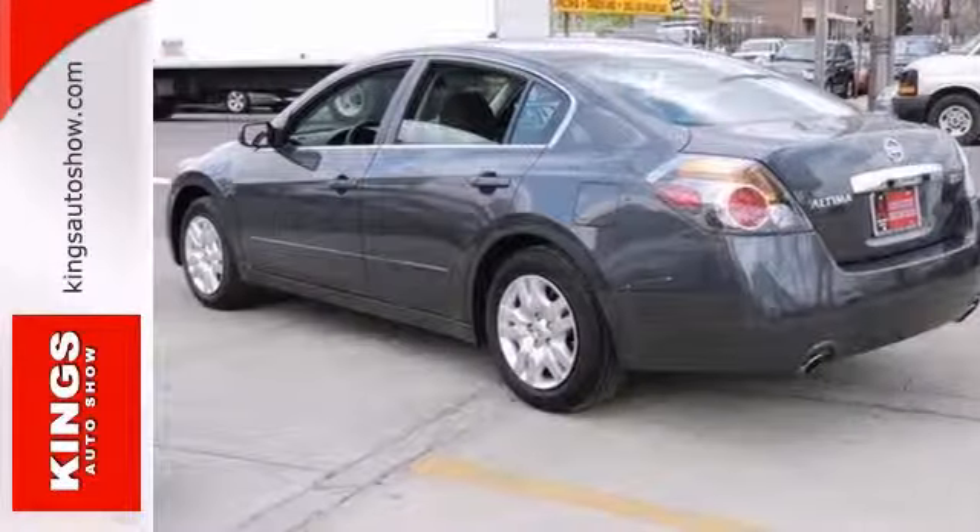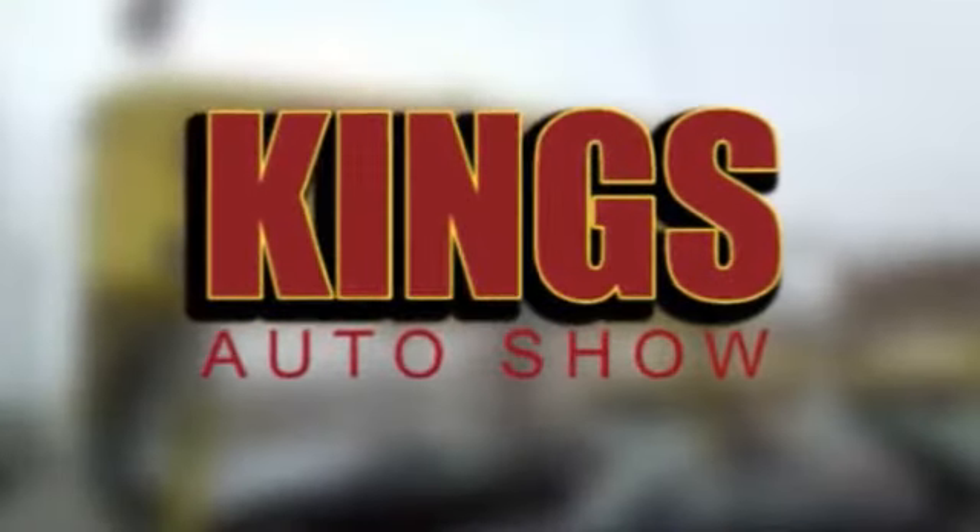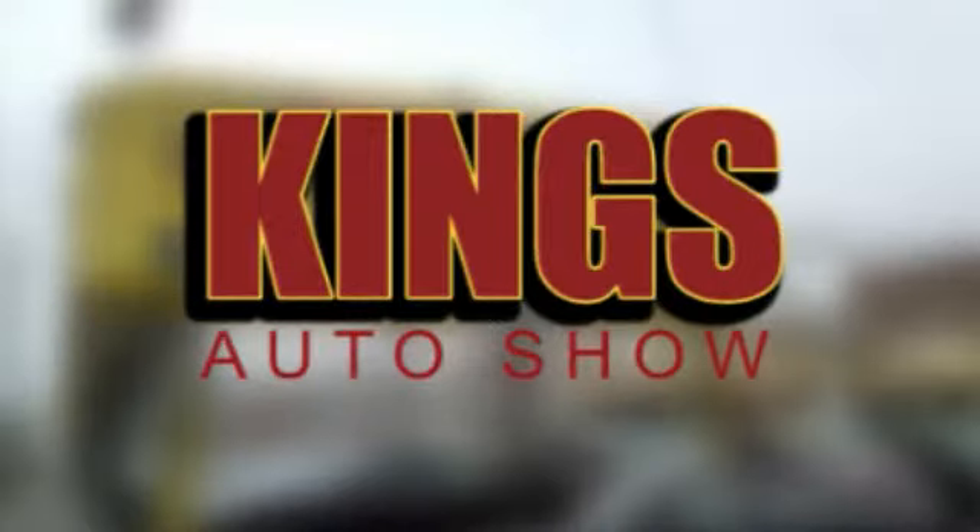Come see it for yourself today. Discover King's Auto Show today. We're exceeding expectations from test drive to delivery. We're conveniently located at 5815 Church Avenue in Brooklyn, New York.